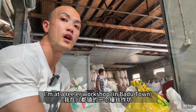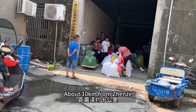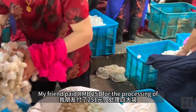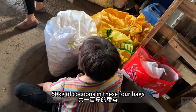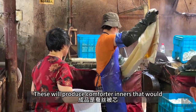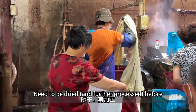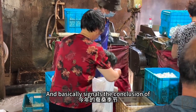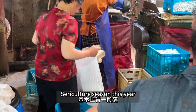I'm at a processing workshop about 10km from Zhenzhe. Silkworm breeders have been in line since before dawn. My friend paid 251 RMB for the processing of 50kg of cocoons in these four bags. These would produce comforter innards that need to be dried before selling to other buyers. This is a culmination of one month's work and basically signals the conclusion of sericulture season this year.